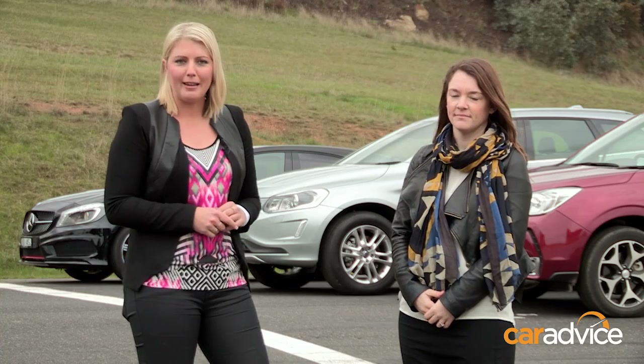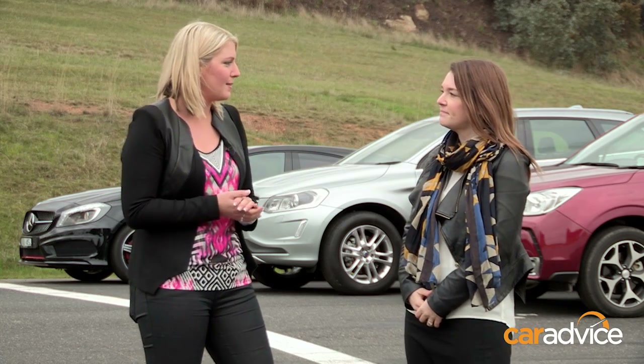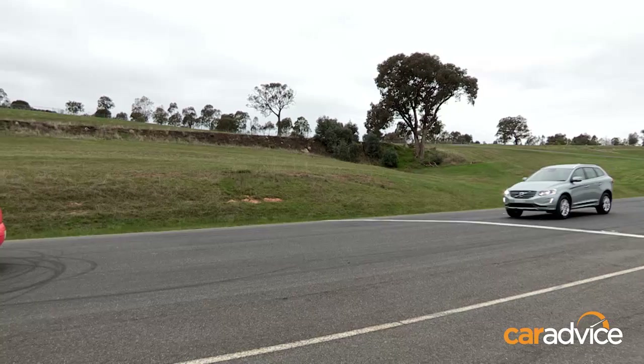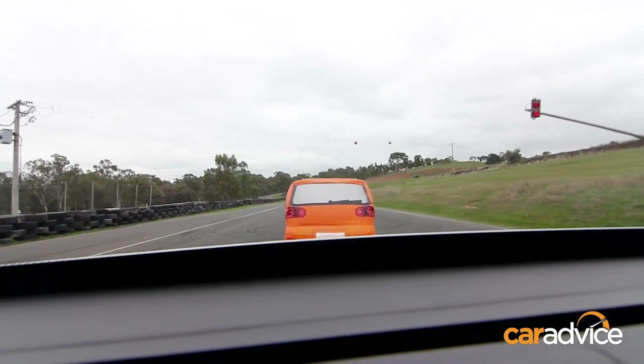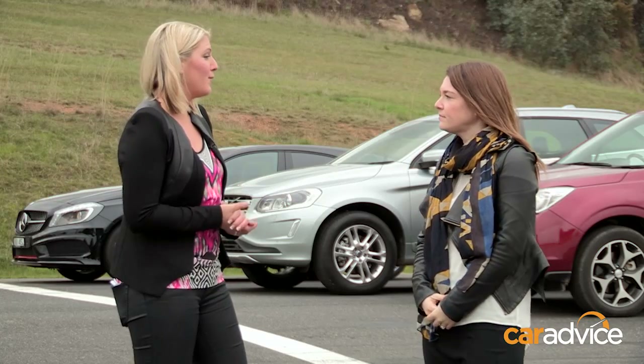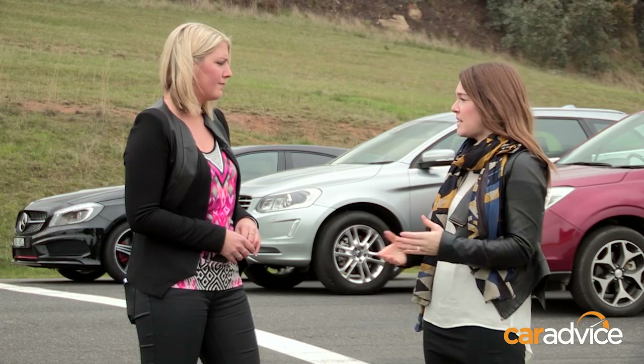We're going to show you how AEB works, but first, this is Sam Collins from the TAC. There are essentially three types of systems. AEB can be loosely classified into three different categories: low-speed, which is designed for city environments; a higher-speed category for residential, inter-urban and arterial roads; and a pedestrian system designed to specifically detect pedestrians and other vulnerable road users. This technology can prevent a crash from happening in the first place, or at least reduce the impact severity. Research from around the world shows it has potential to reduce road trauma, so it's really important to look for this technology next time you're buying a new car.